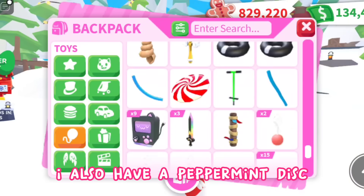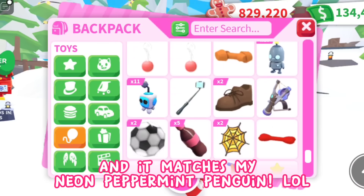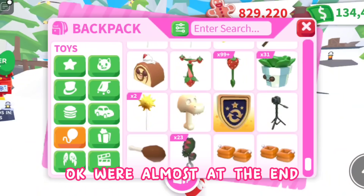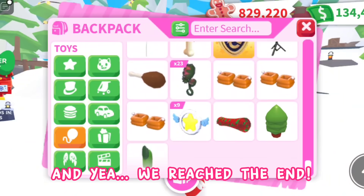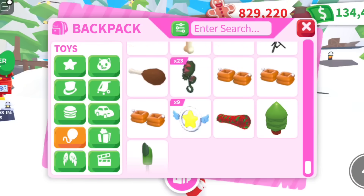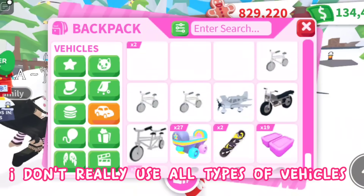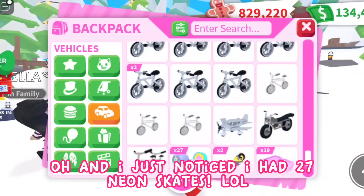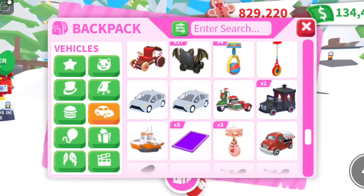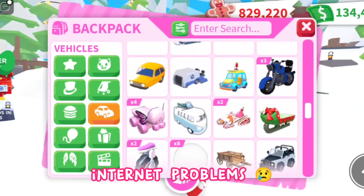I also have a peppermint disc and it matches my neon peppermint penguin! We're almost at the end of toys — woohoo! Next are my vehicles. I don't really use all types of vehicles. I just noticed I have 27 neon skates — it takes quite long for them to load due to internet problems.